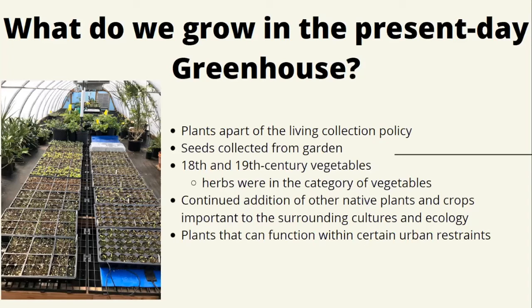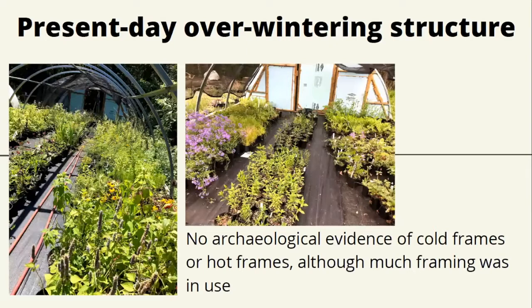Because we are in an urban environment in Southwest Philadelphia — with oil refineries on one side of the river and residential and more industry on the other — Bartram's Garden is a really important green space, and keeping it as green space is vital to the surrounding community. So the plants we select also consider urban restraints, including plants that can tolerate a little more pollution and compaction. Besides our greenhouse, we have one cold frame. There's no archaeological evidence of cold frames in the past, but most likely there was much cold framing in use during the Bartrams' time. This is where we put all of our perennials during winter.